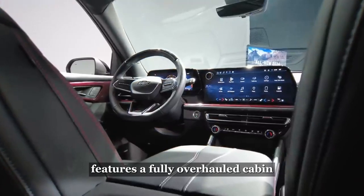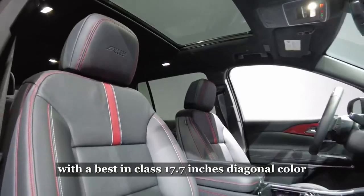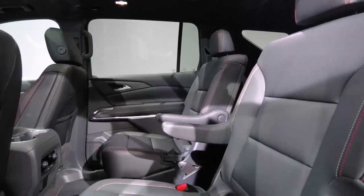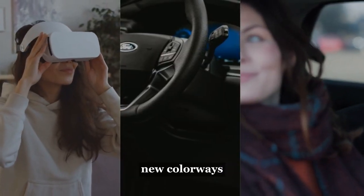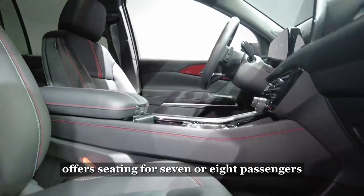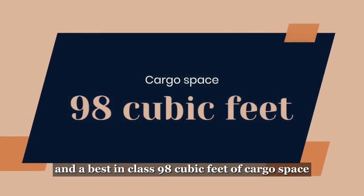Interior Comfort and Space. The 2024 Chevy Traverse features a fully overhauled cabin with a best-in-class 17.7-inch diagonal color infotainment touchscreen equipped as standard across all trim levels. The cockpit sports a redesigned steering wheel while the interior overall gets more space, improved ergonomics, new colorways, and higher-quality materials.